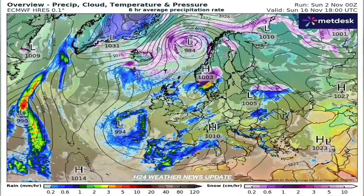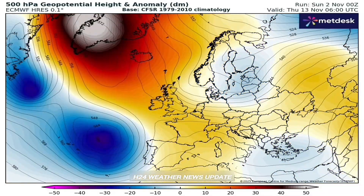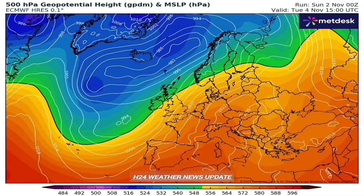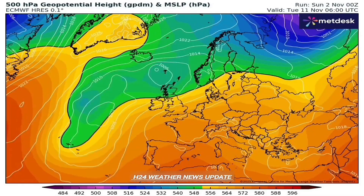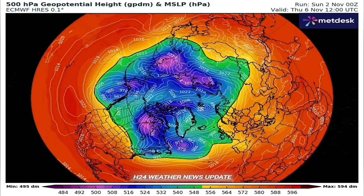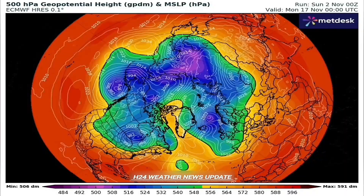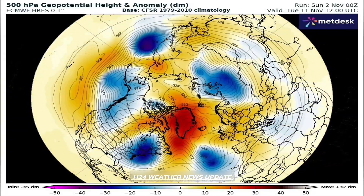It's just churning out these powerful frontal systems one after another, aimed right at Europe. And there's something really specific about one of these initial systems: that's bombogenesis. It's forecast for one of the first major lows, meaning incredibly rapid intensification — a pressure drop of 24 millibars in 24 hours. That's huge. And what's feeding it, critically, is the remnants of Ex-Hurricane Melissa.